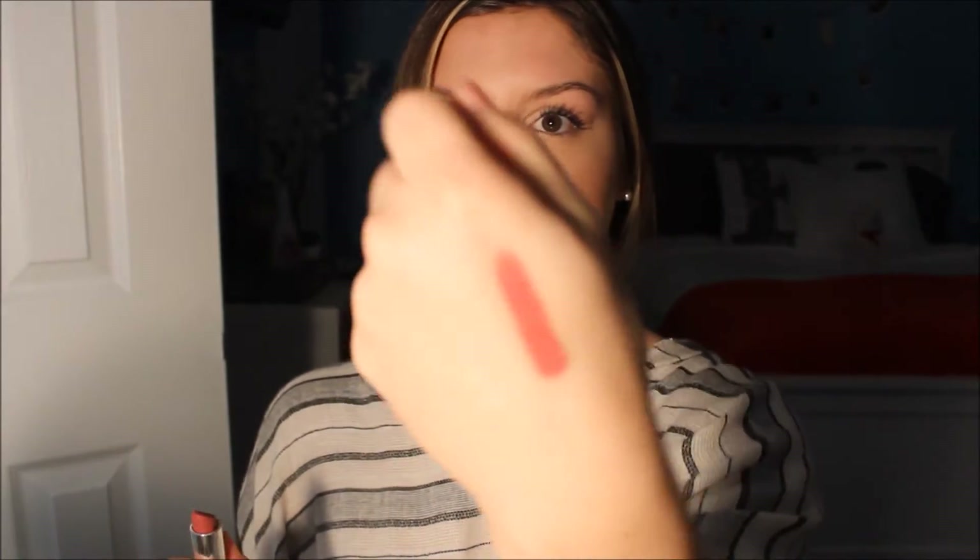So the next fall favorite I have is the Maybelline Matte Lipstick, and it is a great fall lipstick to have. It's a great everyday lipstick — it's a nice pink, a "pink moi." You can't really see it on this camera, but that's what it looks like. Overall, this is a great lipstick to have. It's a creamy matte — so it goes on creamy and then dries matte, but it doesn't dry out that much.